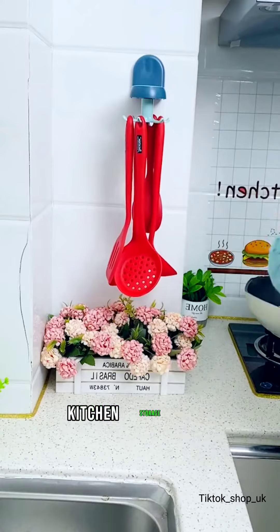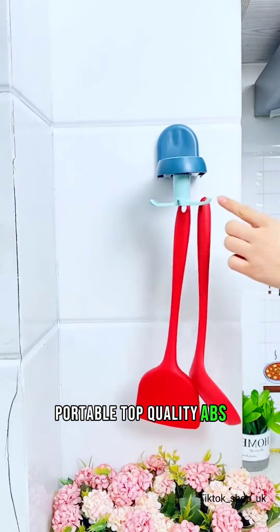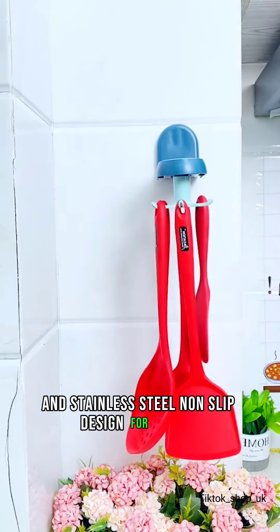Kitchen storage rack to organize essentials — portable, top quality ABS and stainless steel construction with a non-slip design for safety.